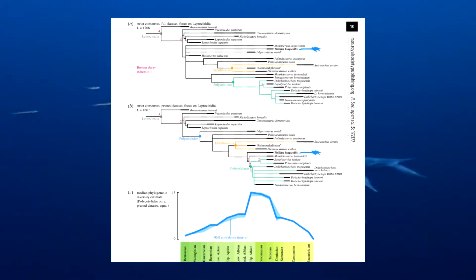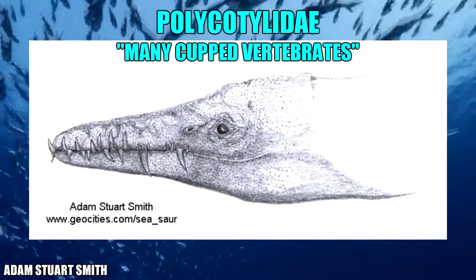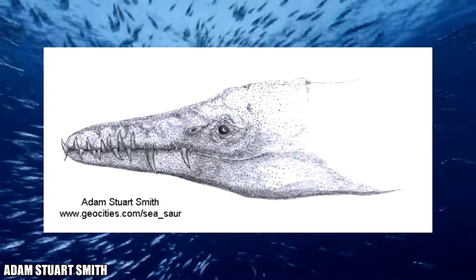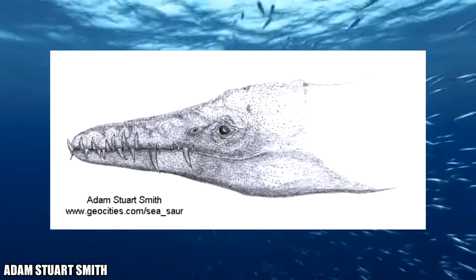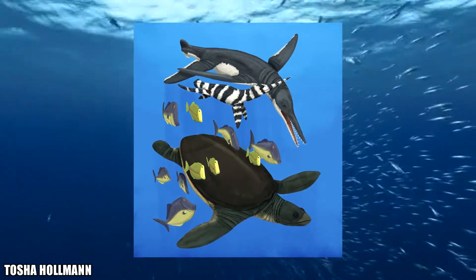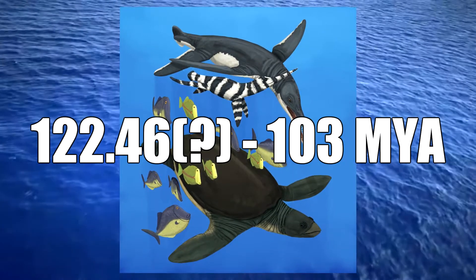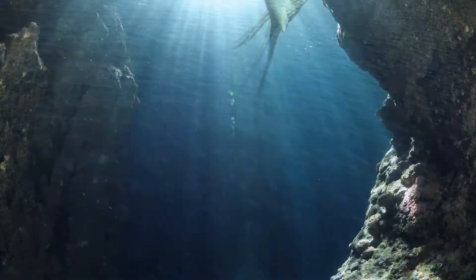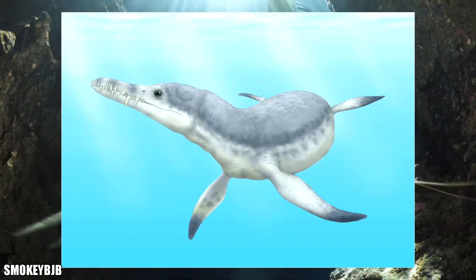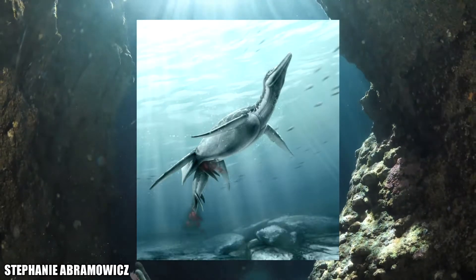Dollichorhynchops is a member of a group of marine reptiles known as polycotylids. Polycotylids, meaning many-cupped vertebrates, are a group of long-snouted, short-necked plesiosaurs known from most of the Cretaceous period, with the earliest members appearing as far back as 122.46 to 103 million years ago. Some of the largest genera in this group include the early Edgarosaurus, the Moroccan Thililua, and Polycotylus itself.